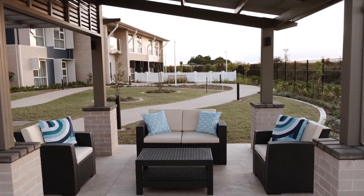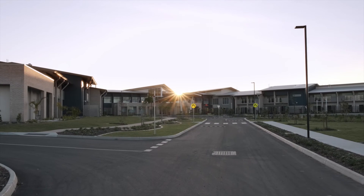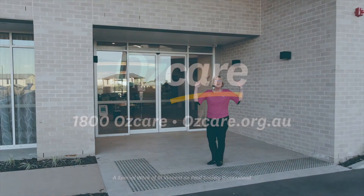It's been my privilege to take you on a virtual tour of our new facility today. I'll welcome any inquiries on 1800 AusCare and would welcome you being part of our AusCare family. Thank you and goodbye.